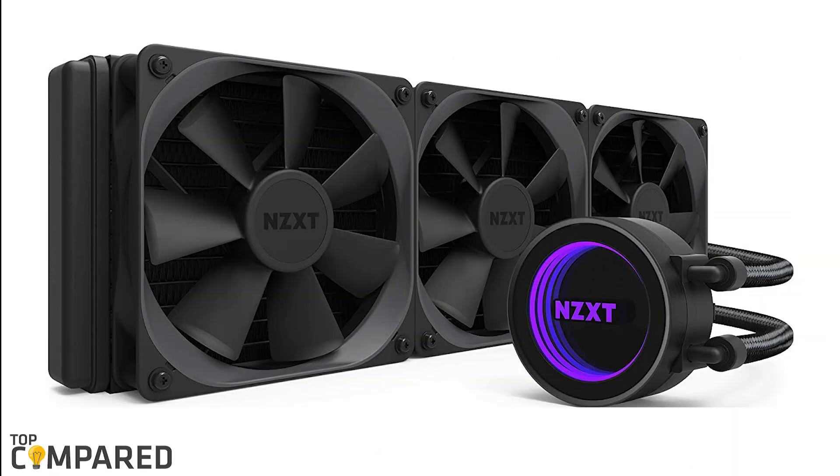After a lot of contemplation, my choice is the NZXT Kraken X72 360mm All-in-One RGB CPU Liquid Cooler. The AIO radiator fans are designed for liquid cooling perfection, and thanks to the fine nylon sleeves that strengthen the rubber tubing to protect the cooling tubes.